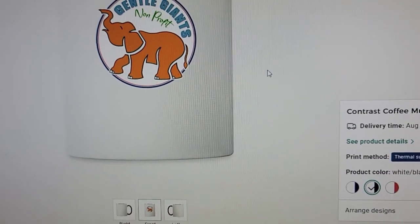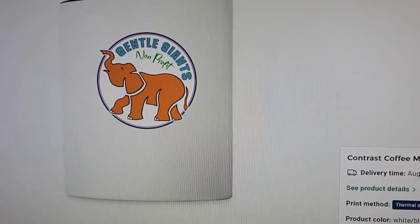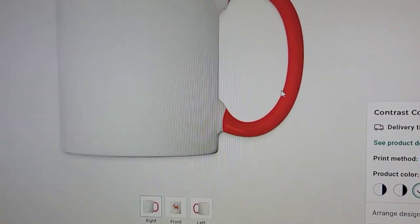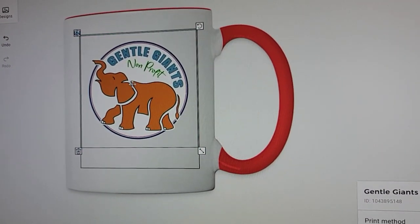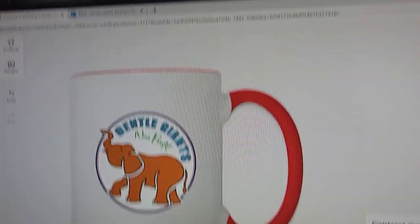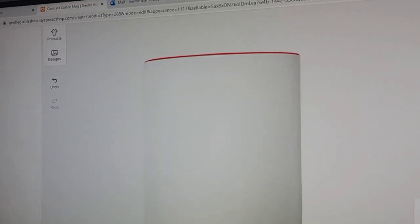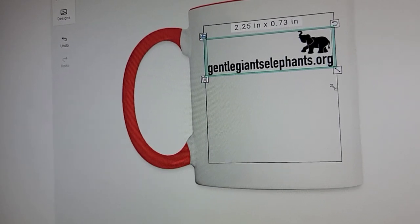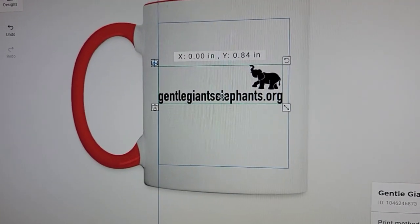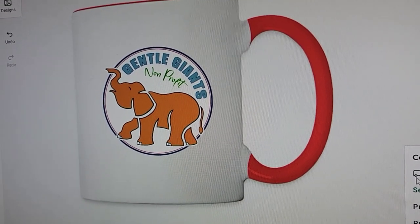Let's look at a mug. These are ceramic coffee mugs that have a contrasting rim and handle. I'll pick this reddish-orange one and put the Gentle Giants logo on the side — currently it's on the front, but you could actually put it around the whole cup. I'll place the logo on the right side, then put our web address on the other side. There you have your beautiful mug — these would also make great gifts, especially with Christmas coming up.